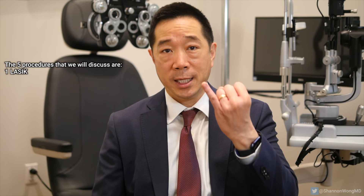The five procedures that we will discuss are LASIK, premium lens replacement, premium cataract surgery, astigmatism correcting cataract surgery, and basic cataract surgery.